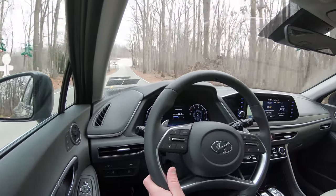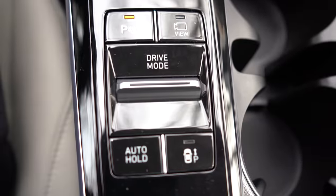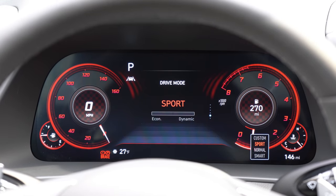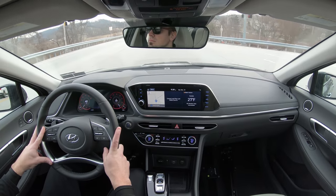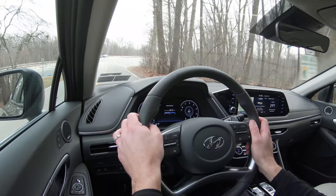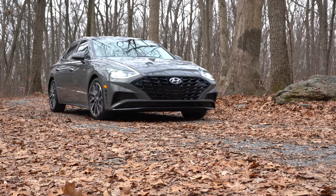Before we do the acceleration and paddle shifter test, there are drive modes available for the 2020 Sonata: Smart, Normal, Sport, and Custom. The Smart mode adapts to your own driving style, constantly adjusting to how much power is needed. These drive modes adjust throttle response, shift points, and steering sensitivity. Right now we are in Normal driving mode.